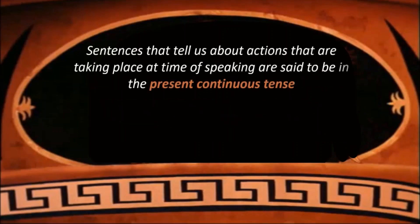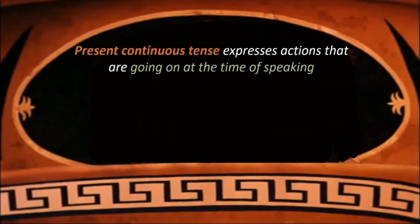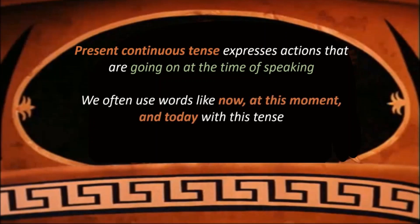What is present continuous tense? The sentences that tell us about actions that are taking place at the time of speaking are said to be in the present continuous tense. We use is, are, am and the present participle to express this tense. Present continuous tense expresses actions that are going on at the time of speaking. We often use words like now, at this moment, and today with this tense.